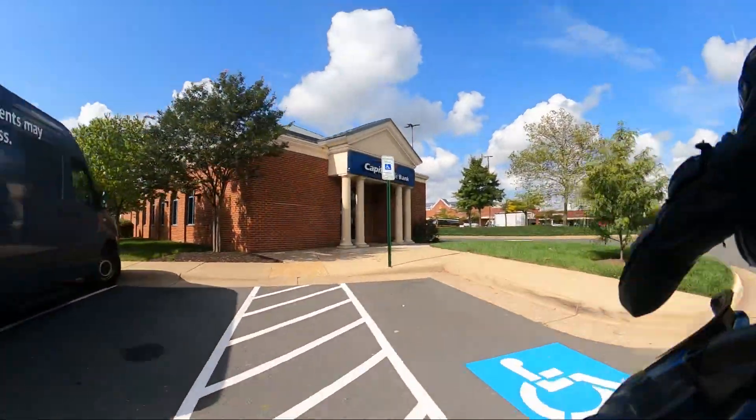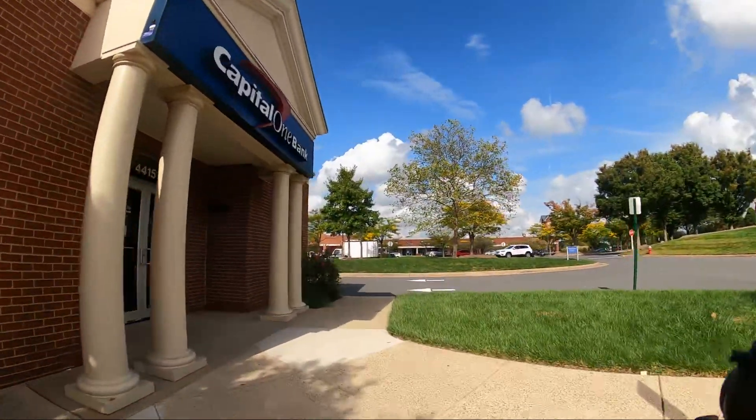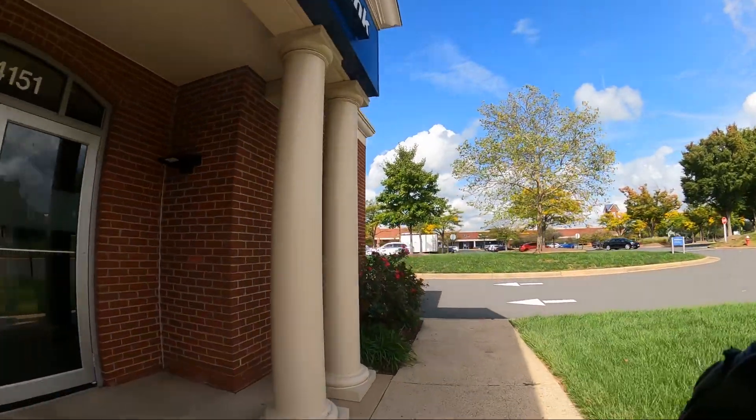If you'll excuse me for a second, I gotta stop by the bank. I'll pick up with a top speed run after this. Thanks.